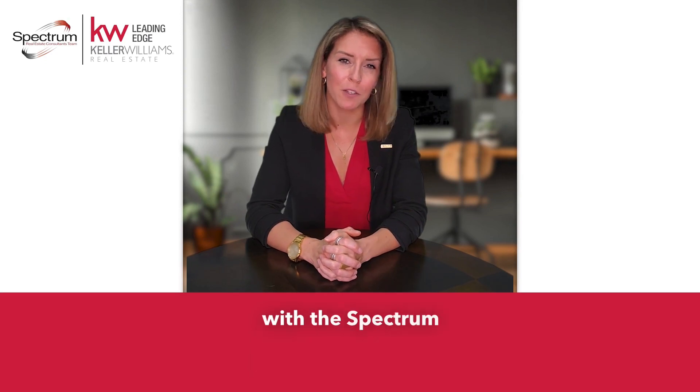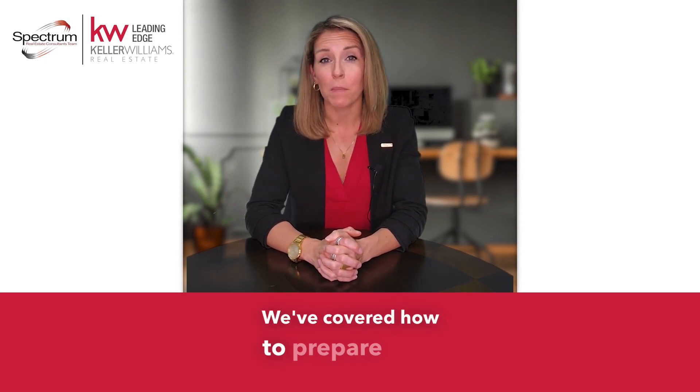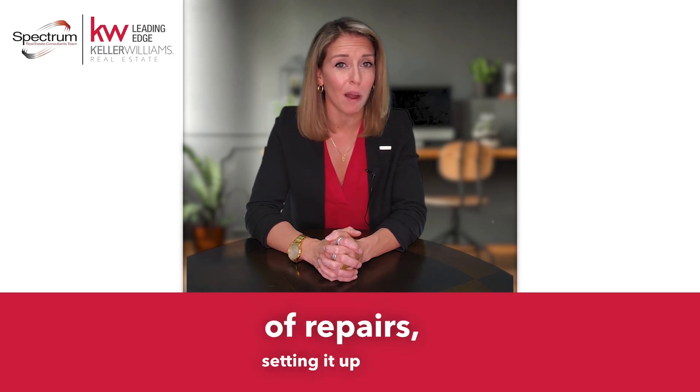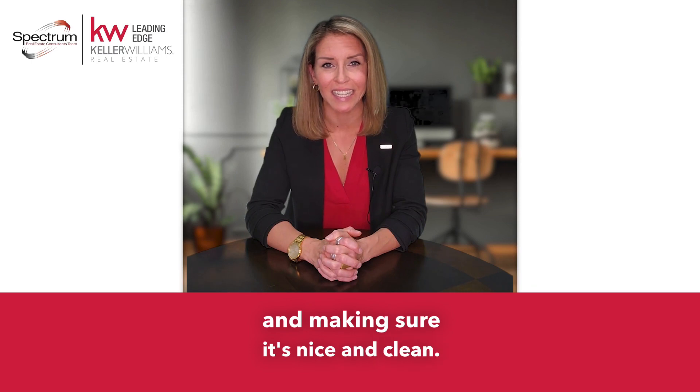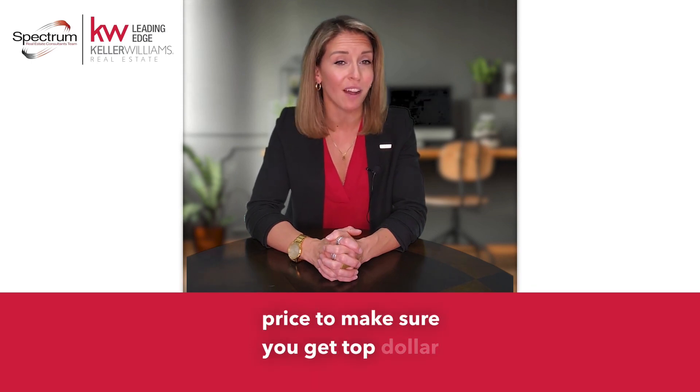Hi again, Shana Boyer here with the Spectrum Real Estate Consultants team at Keller Williams Realty. We've covered how to prepare your house for a successful sale by taking care of repairs, setting it up properly, and making sure it's nice and clean. Now let's talk about how to set the right price to make sure you get top dollar for your listing.